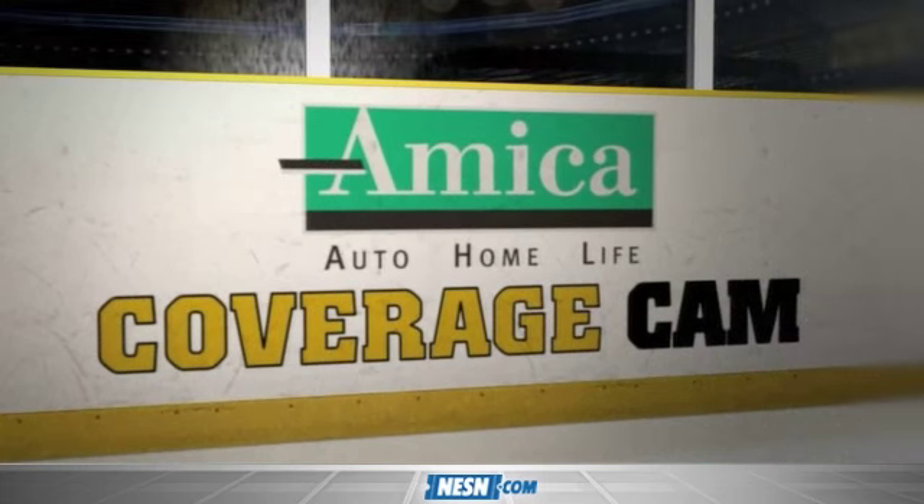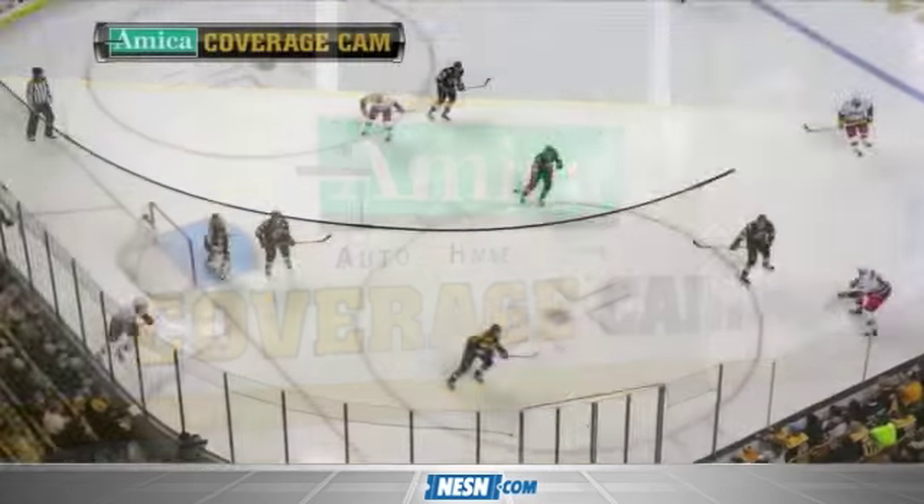The Bruins got on the board first. It was the first of three wraparound goals in the period, as we'll show you on the Amica coverage cam, brought to you by Assurance — it's not just how you're covered, it's how you're treated.